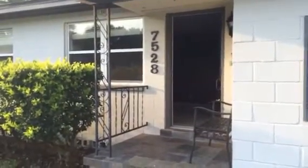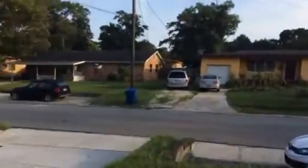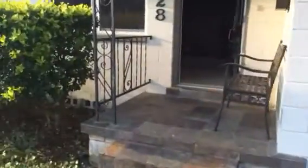Hey guys, Zach here at 7528 Delhurst Drive South. This is the initial walkthrough. Do a quick pan of the neighborhood. Alright, moving into the house.